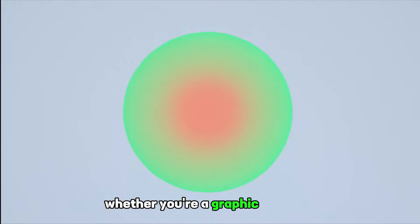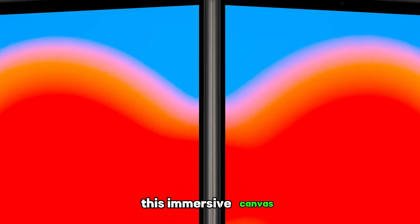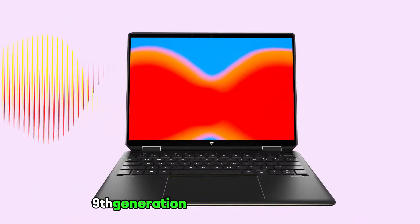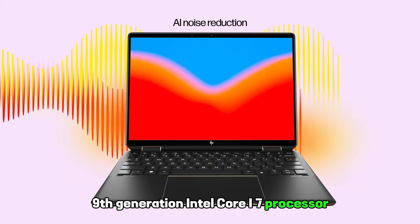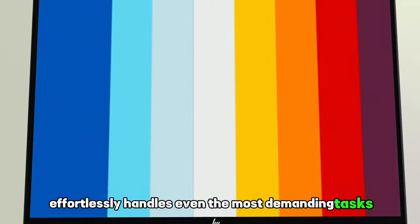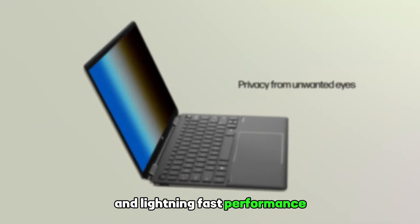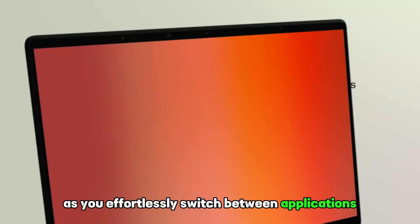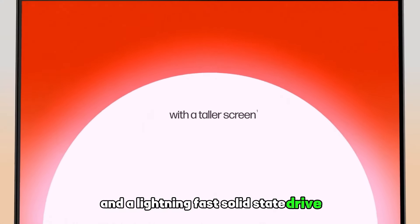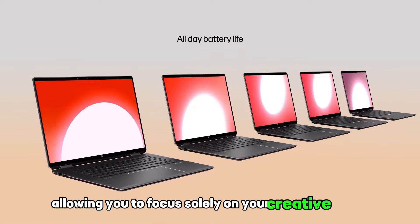Whether you're a graphic designer, architect, or simply an enthusiast, this immersive canvas will be your gateway to limitless possibilities. Equipped with the latest 9th-generation Intel Core i7 processor, the Surface Studio 2 effortlessly handles even the most demanding tasks. Experience seamless multitasking and lightning-fast performance, and with up to 32GB of RAM and a lightning-fast solid-state drive, your projects will load in an instant, allowing you to focus solely on your creative genius.